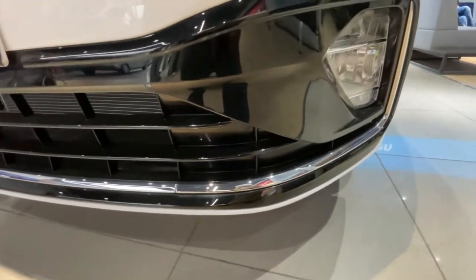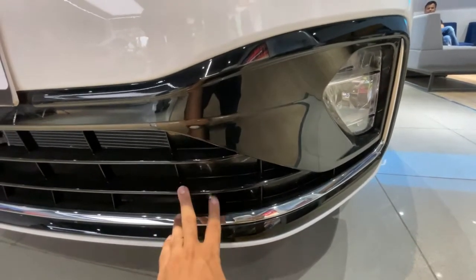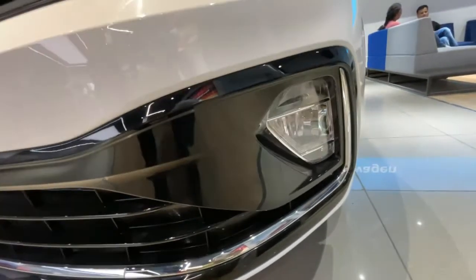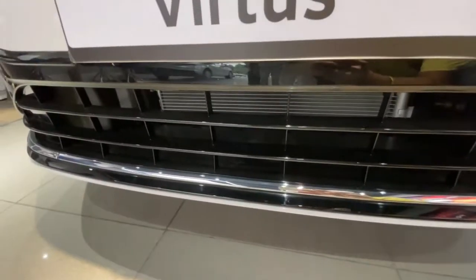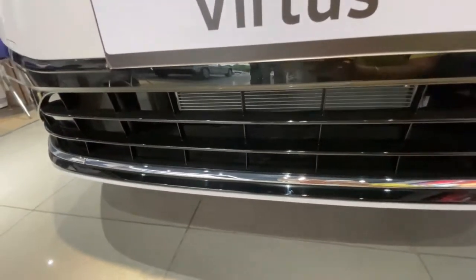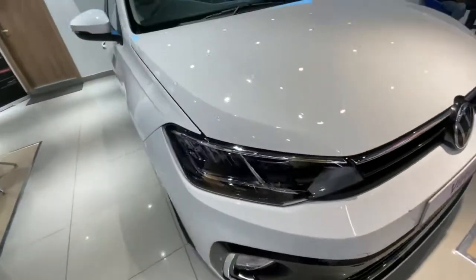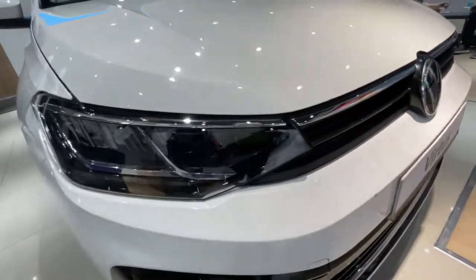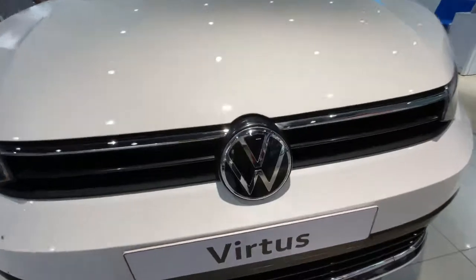You can also see the chrome strip on the bumper on this air intake which is provided. The fog lamp is also provided, and VW has given the piano black finish on the air intake which is very prominent. The LED headlamp is also provided with a single line chrome strip.